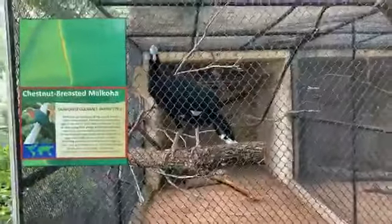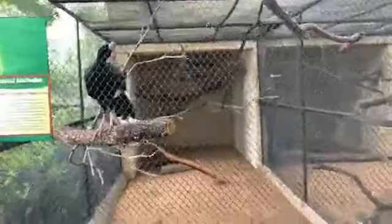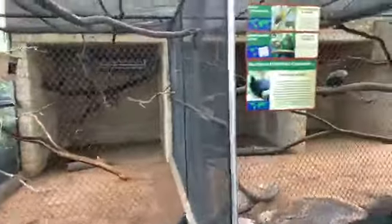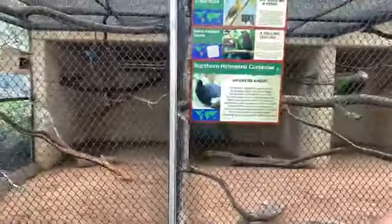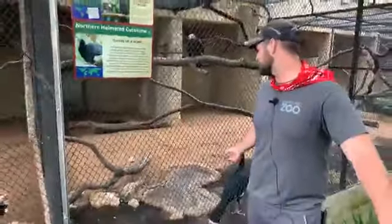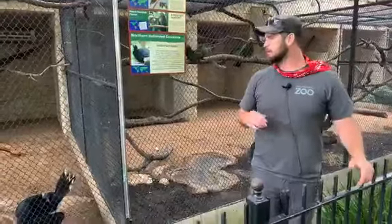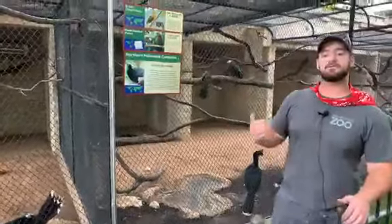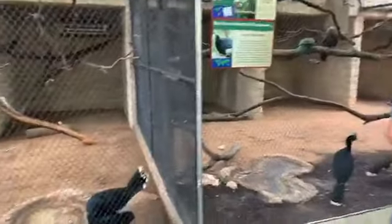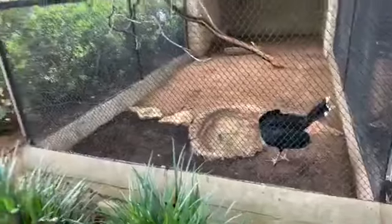In with them we have what are called northern helmeted curassow, and they're actually the chicks of our breeding pair that we have right next to them. The breeding pair laid for the first time last year and we got two chicks out of them. One cool thing about these birds is they're actually a critically endangered species, so that's one reason why zoos push really hard for breeding these guys.